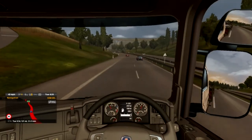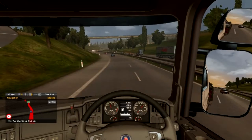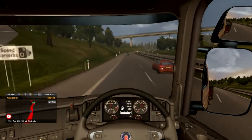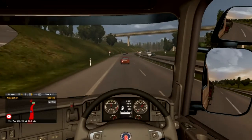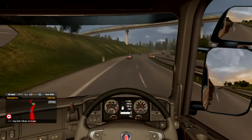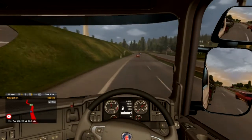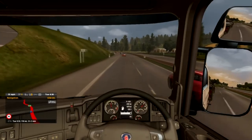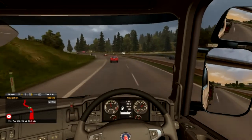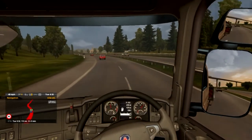We're getting a bit more of an income — not just from our own work. We're finally getting our speed up now — you can see we're getting a nice gentle pace. It's always really nice slowly cruising along.